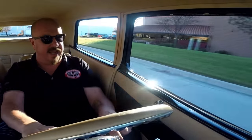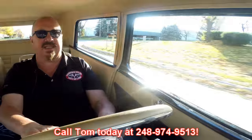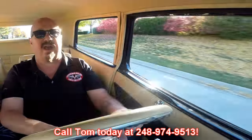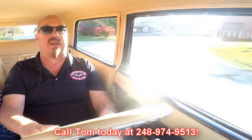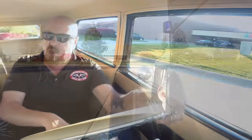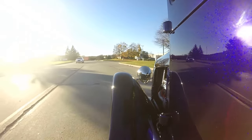Beautiful paint inside here. Now at Vanguard Motor Sales we're shipping experts — we can ship this little street rod anywhere in the world. Just give us a call at 248-974-9513. Tom will answer his phone seven days a week and practically 24 hours a day. If that man is awake, he is answering his phone. So please give him a call as soon as you see this because I guarantee you it's going to go quick.